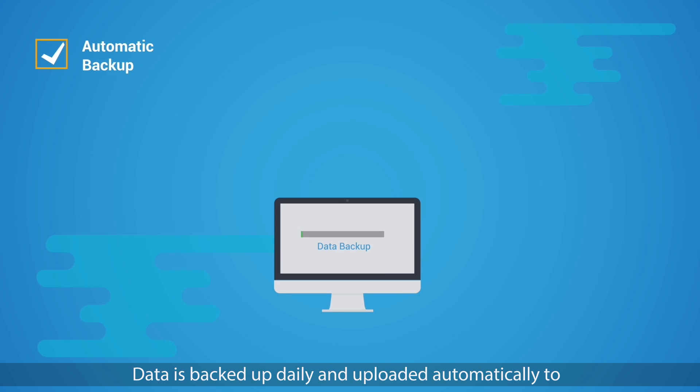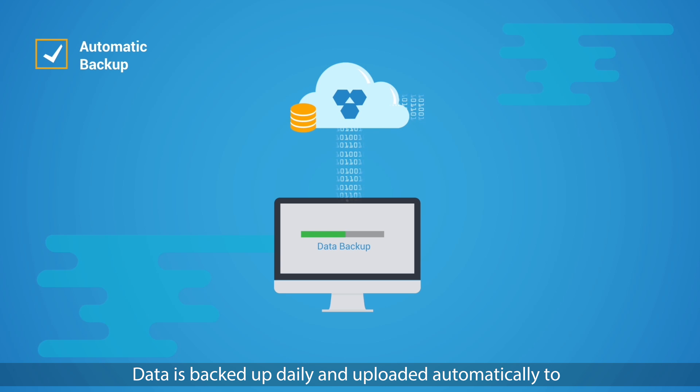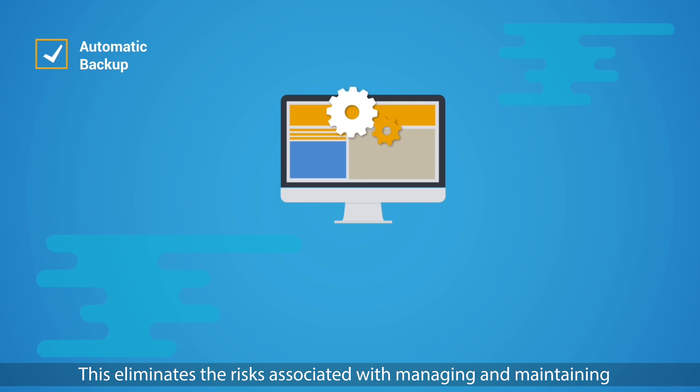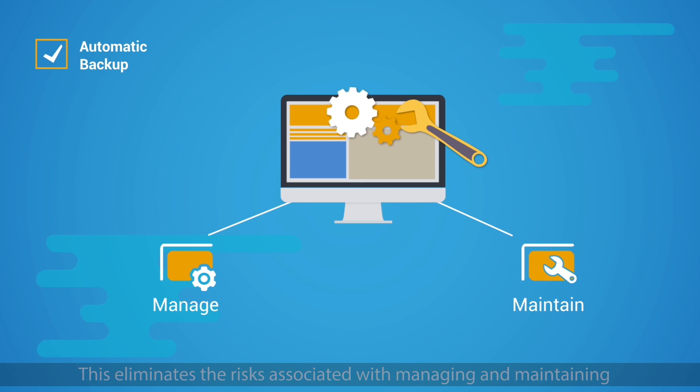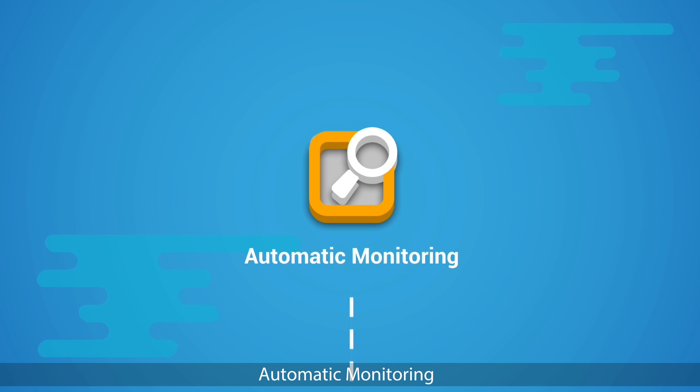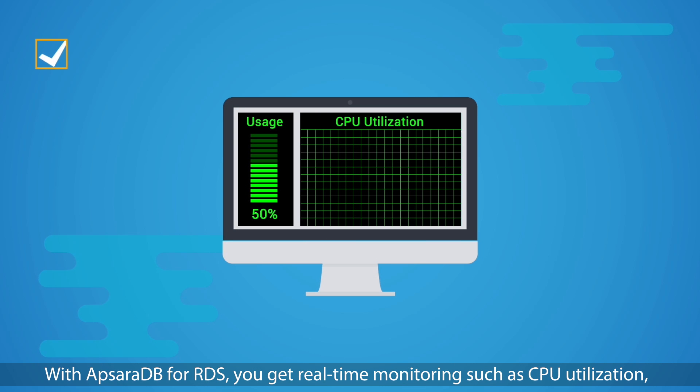Automatic backup: data is backed up daily and uploaded automatically to Alibaba Cloud Object Storage Service (OSS). This eliminates the risk associated with managing and maintaining your business-critical data and improves disaster recovery capabilities.